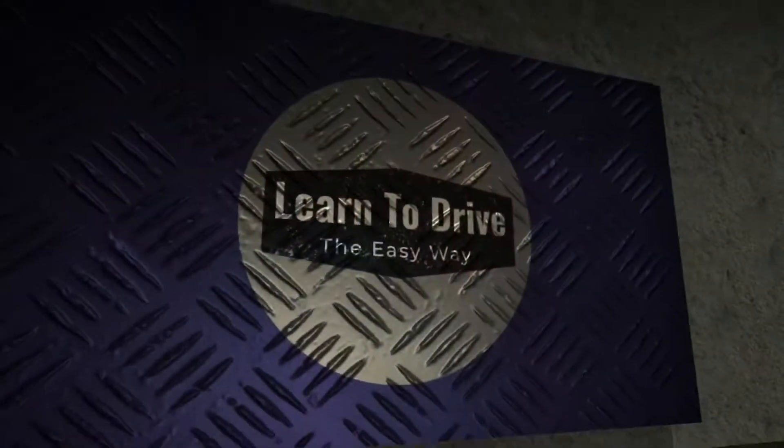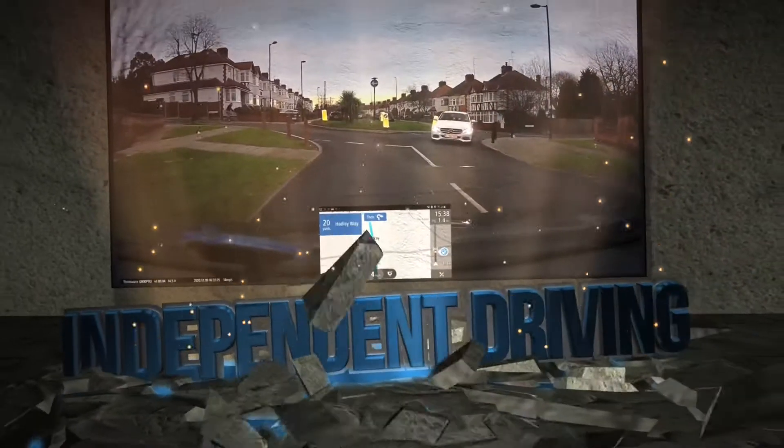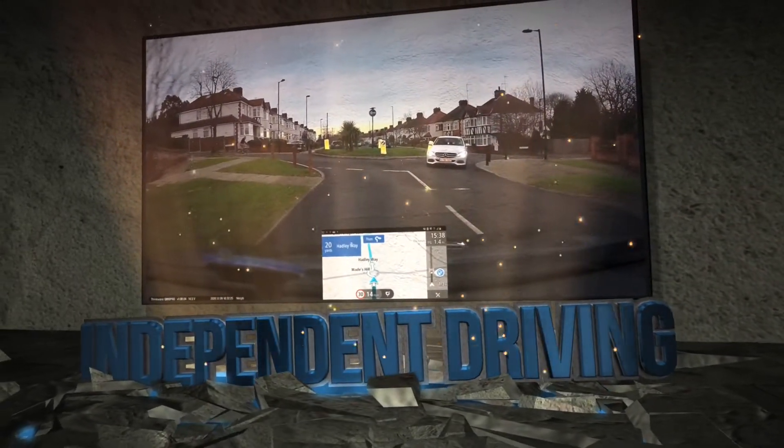Hello and welcome to Learn to Drive the Easy Way. I'm approved driving instructor Michael Gambin and I'm going to show you how to drive manual, automatic, and cars fitted with disability controls in the easiest way possible. Sit back, relax and enjoy, and remember to hit the subscribe button to see all of our videos.